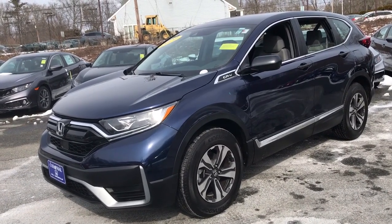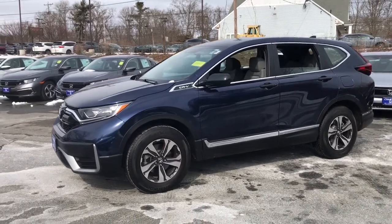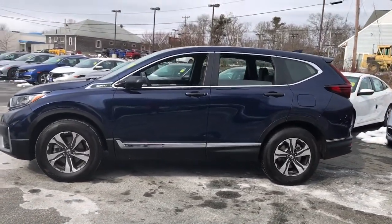You will love the features of this 2020 Honda CR-V. With less than 5,000 miles on the odometer, this vehicle provides excellent value.